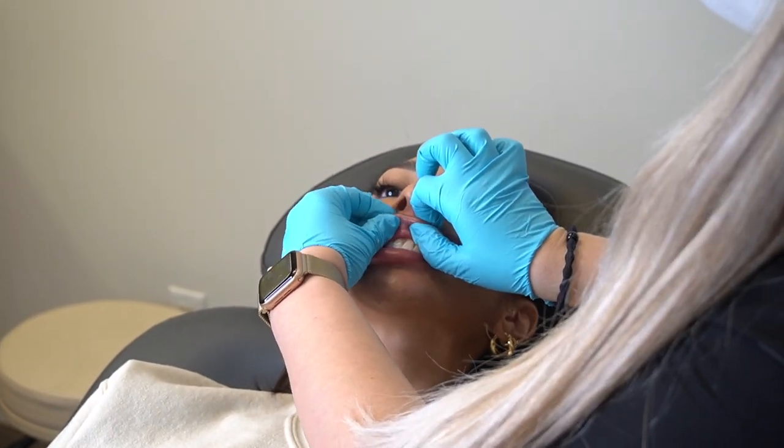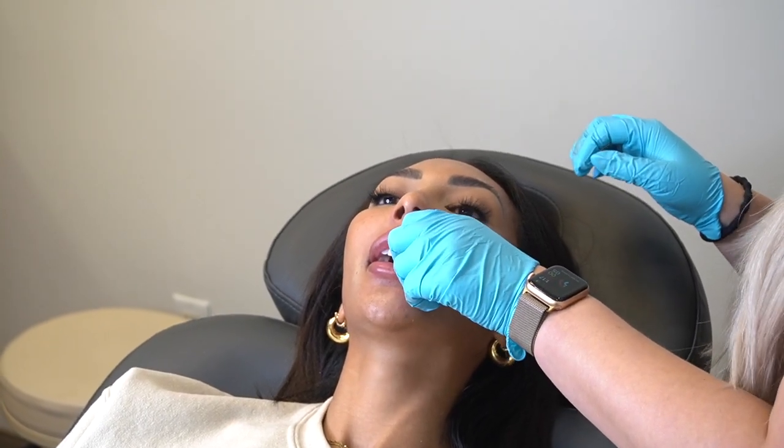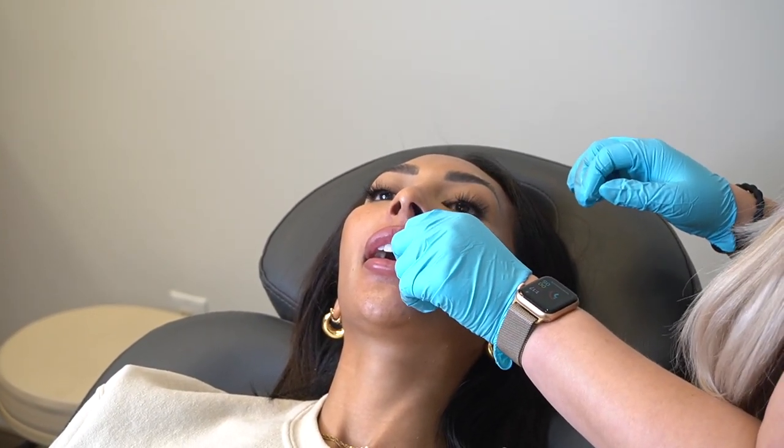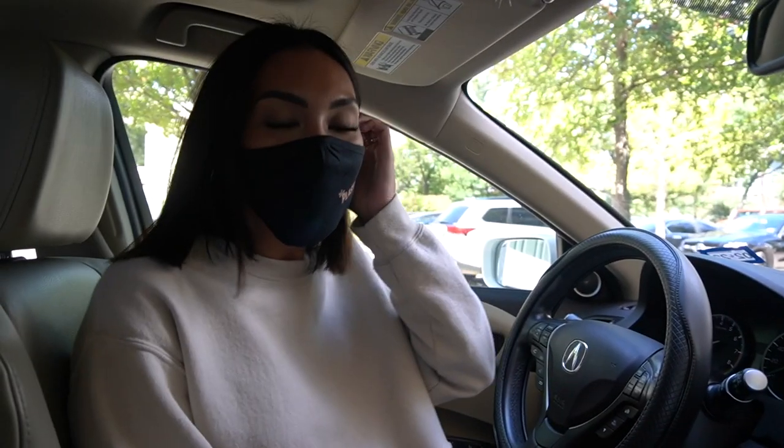Jen instructs me to massage for the next hour — two fingers, just roll it around. She's going to give me some Vasitracin to use as a gel, and by tomorrow a lot of the filler should be gone.